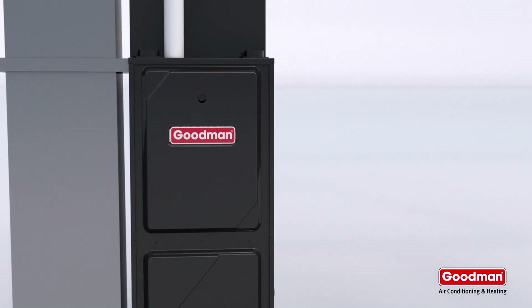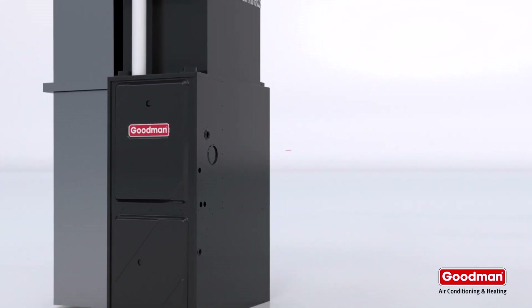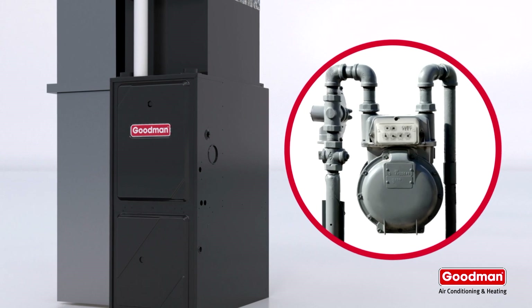First, to heat any home, you need a heat source. And for a gas furnace like this one, that source is natural gas or propane.